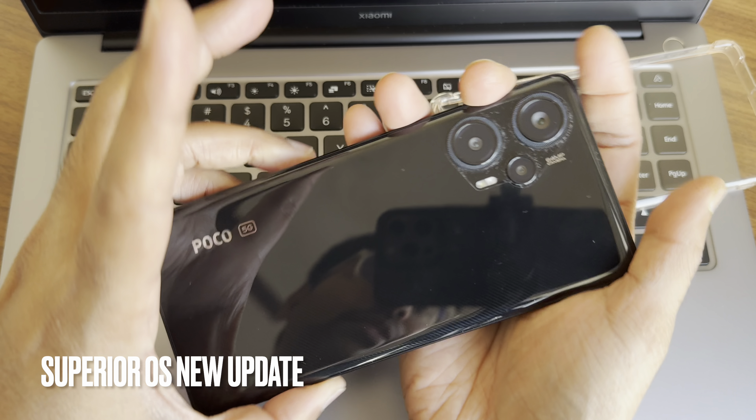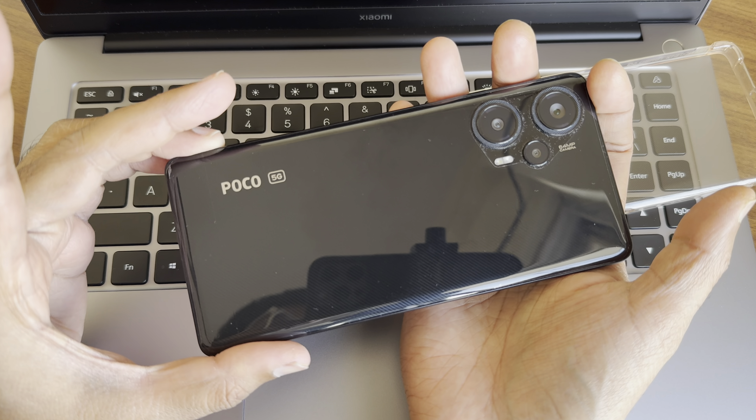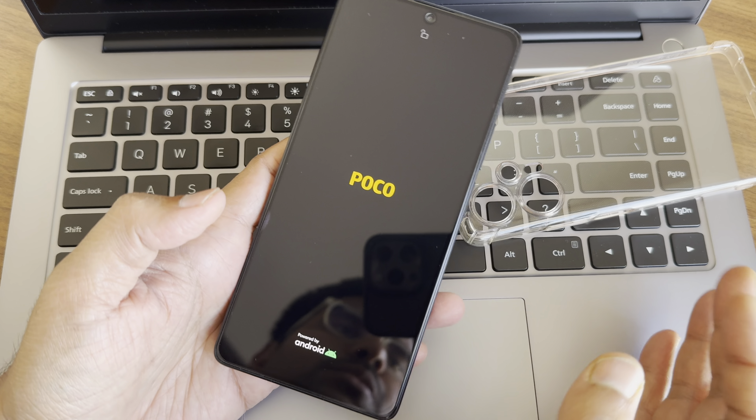Hey, hi, hello! Welcome back to my new video. This is Sampath, and you are watching the Sampath Samfix YouTube channel. This is the POCO F5 5G, also known as the Redmi Note 12 Pro Turbo, custom ROM review.